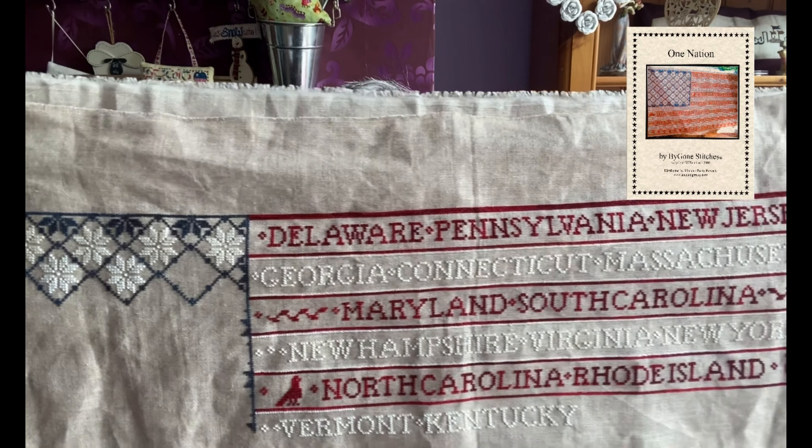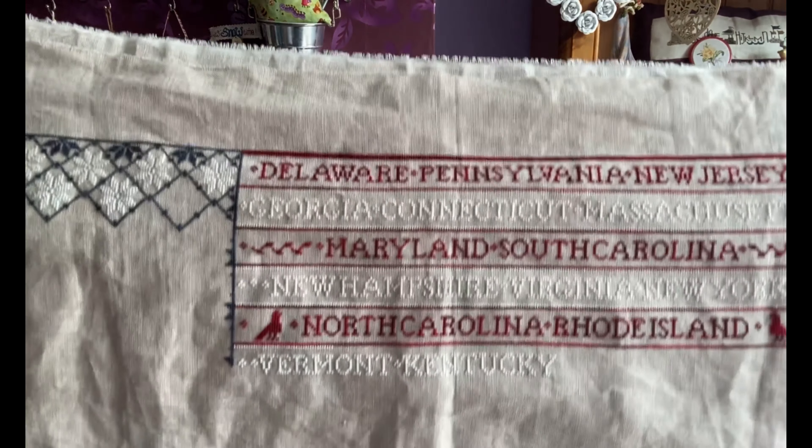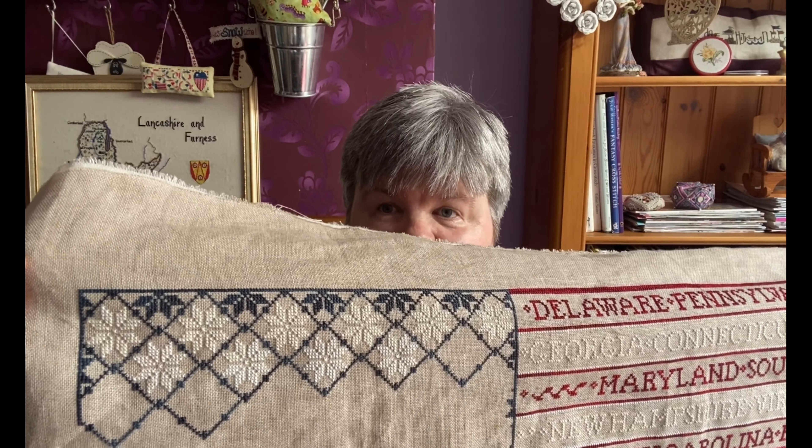My final WIP to show is Bygone Stitches — One Nation. I'm stitching this on 32-count raw Belfast linen using the Caron/Colorfast threads. I saw on a few people's flosstubes that they were doing one star and one state a week — I thought that was a brilliant idea — but I've realised I've only got so many stars, so I'm now doing two stars and one state every week, plus extra bits like the lines. This last week I managed to do Kentucky and two stars.